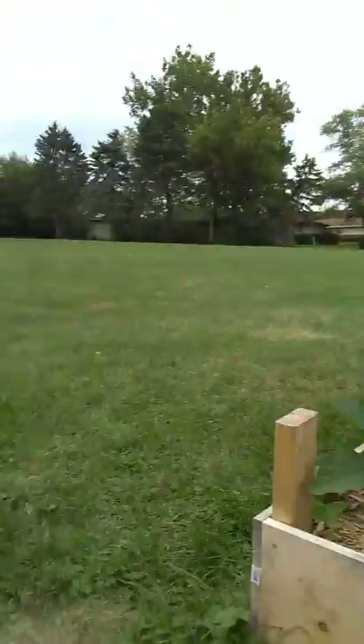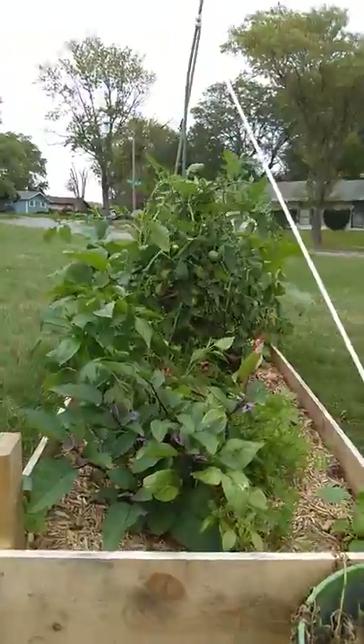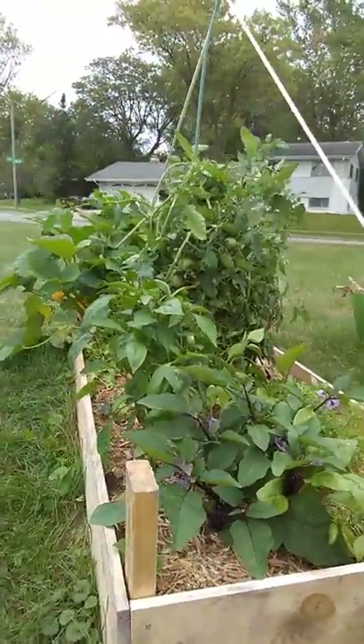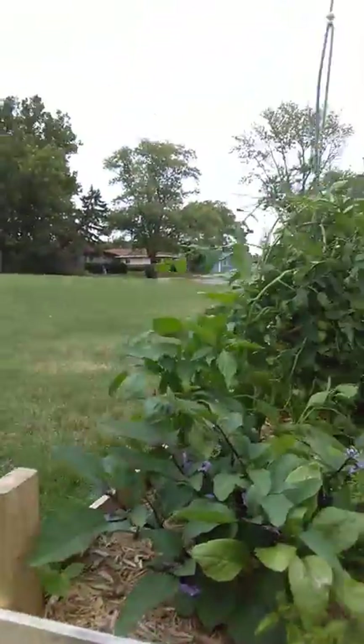I've got a bunch of tomatoes on that patio baby tomato. We had to string it up because it was literally shading everything out, so I don't have a lot of peppers, except for my little Thai hot chilies in here.